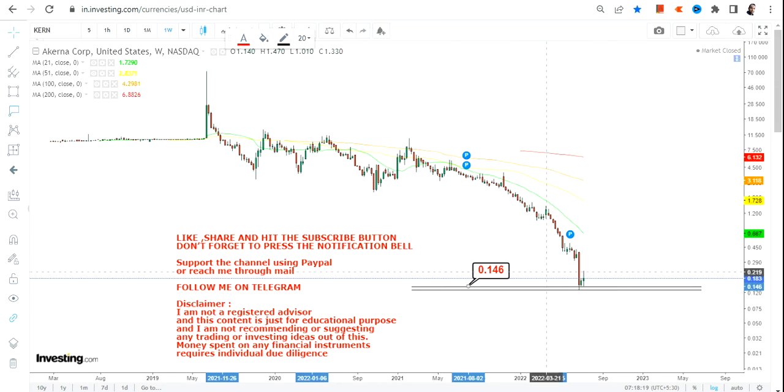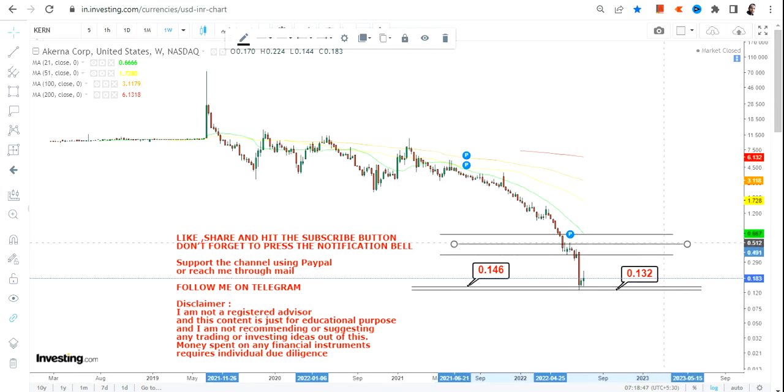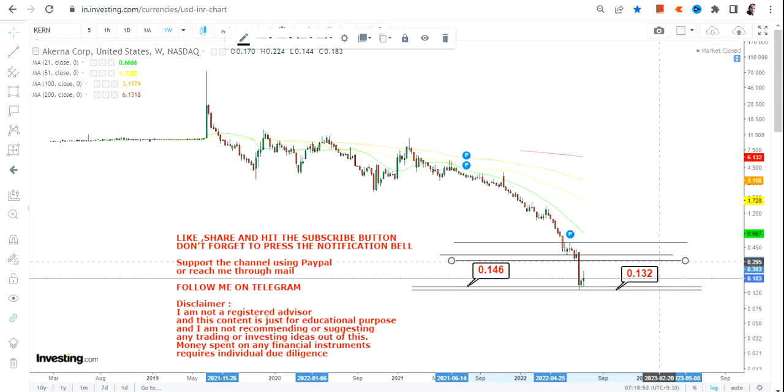Hit the subscription button and the notification bell with the 'All' button to get updated video notifications. Now what we have here: 0.14 is your immediate support, whereas 0.13 is going to be your stop loss on the downside. These are the two most important points to look at if you want to go into this trade. Things can get risky, so please do not play with the volatile zone. Do not go below the support of 14 cents and the stop loss of 13 cents.